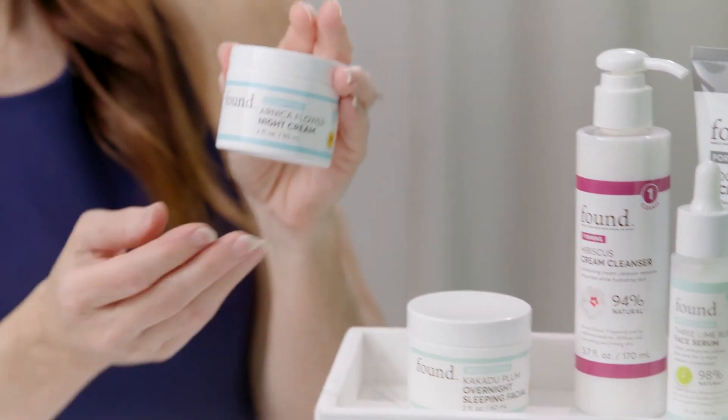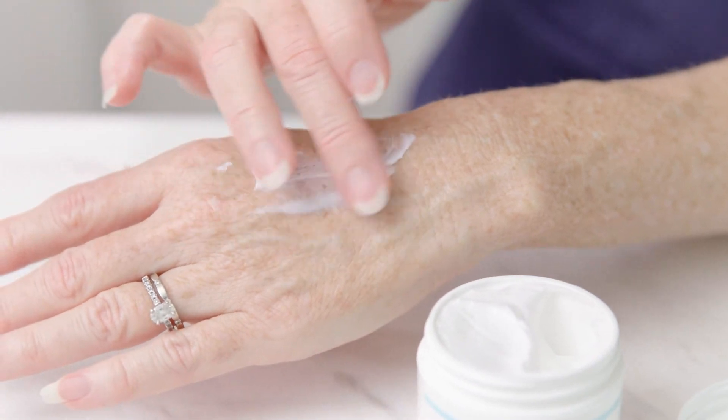And if you have acne-prone skin or an occasional breakout, the Arnica Flower Night Cream is perfect for your skincare routine. Just put it on at night, and you'll wake up with a clearer-looking complexion. And last, we have our skin enhancements.